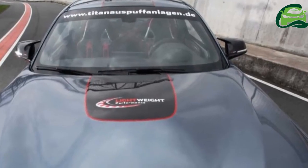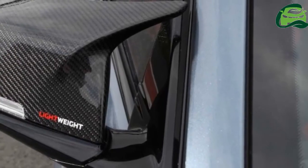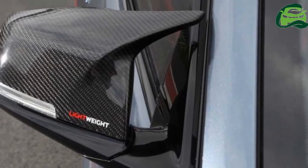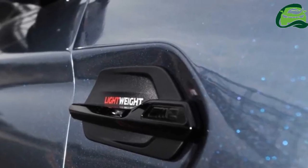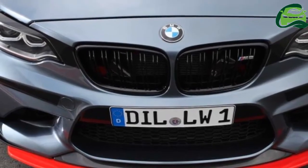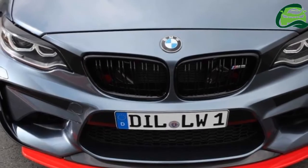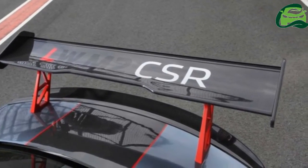With a name such as that, you'd expect a lot of carbon fiber to be introduced as part of the modifications, and you'd be right. Certain elements of the aerodynamic package and body panels are made of said material, including the mirror caps, exhaust trim, rear diffuser, roof, doors, hood, and trunk lid.